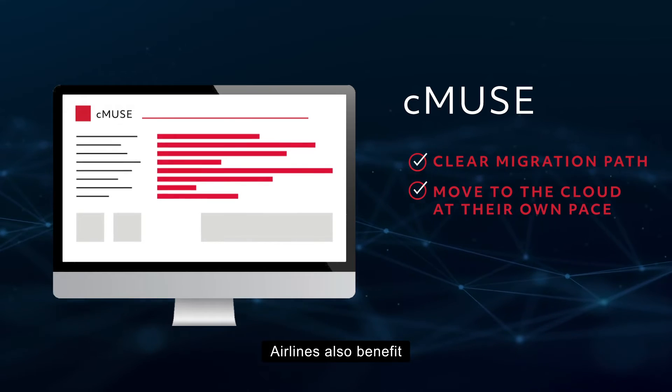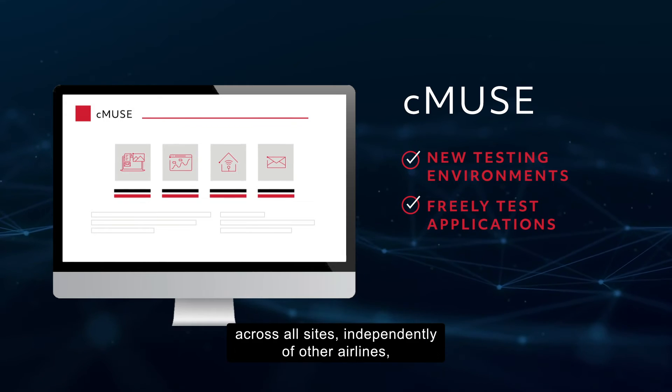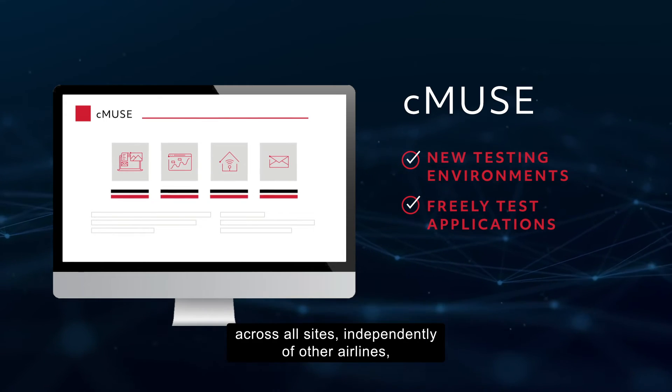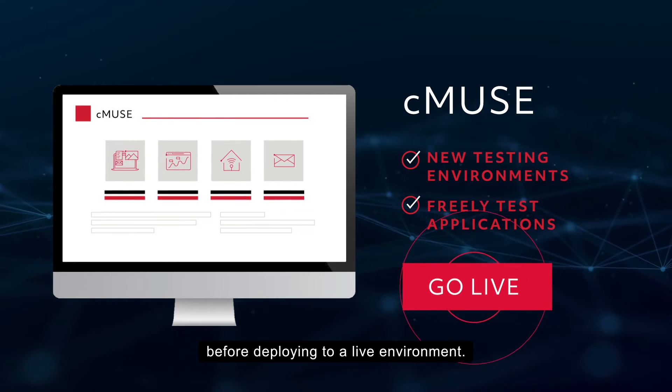Airlines also benefit with the addition of new testing environments that allow them to freely test applications across all sites, independently of other airlines, so they can resolve any issues before deploying to a live environment.